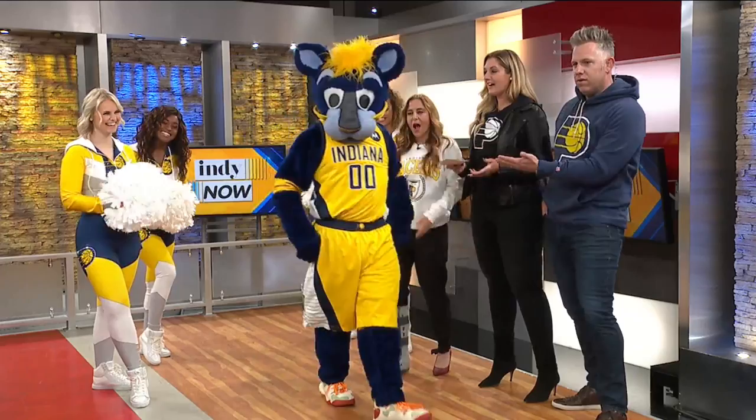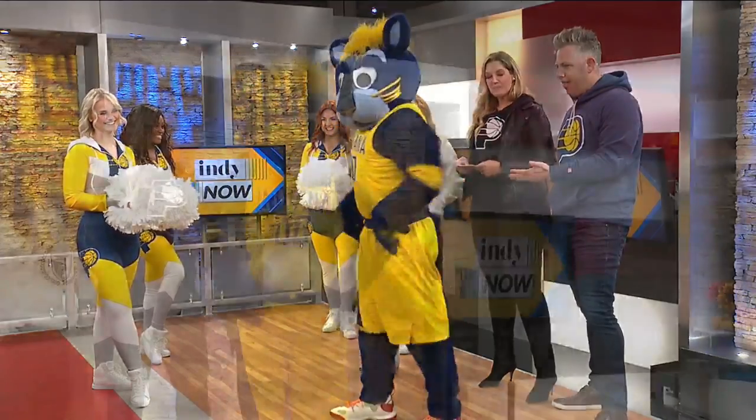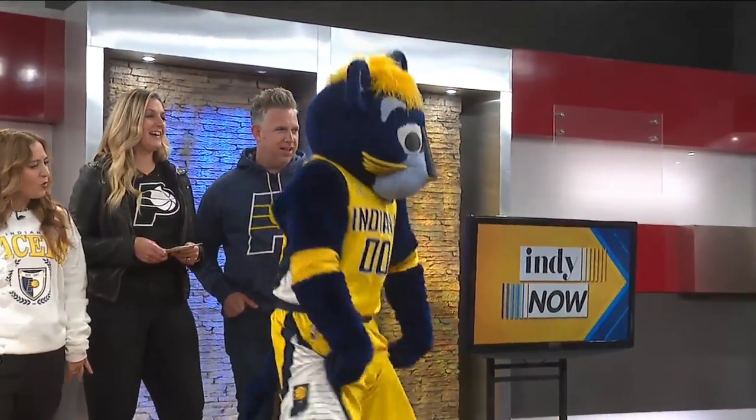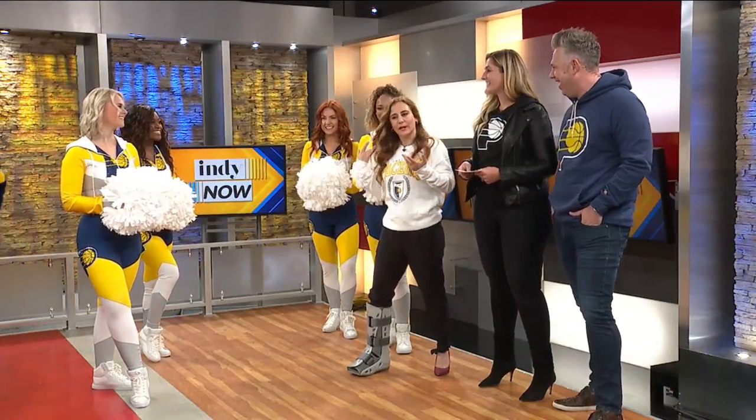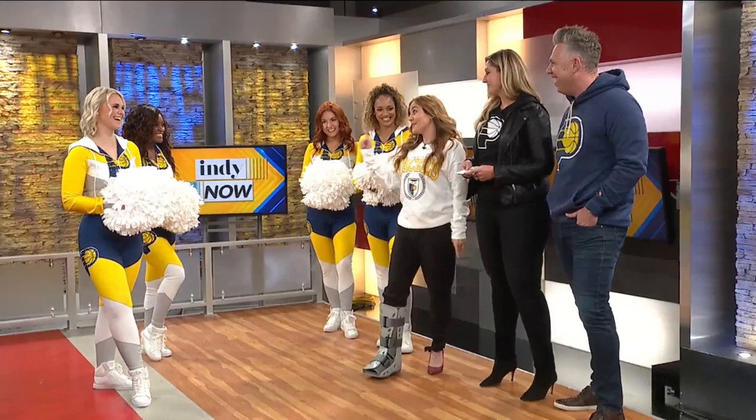Wait — who do we have here? What's Boomer wearing? Oh, that is a nice look, Boomer. Just serving. Wow, that's how it's done.